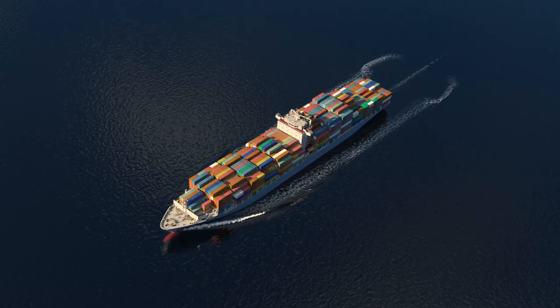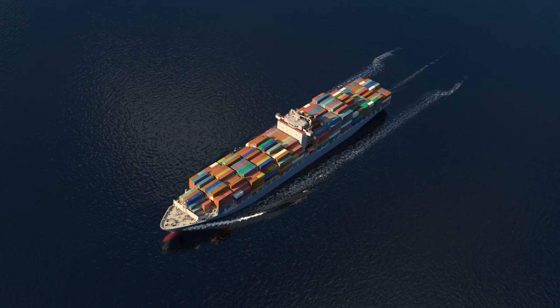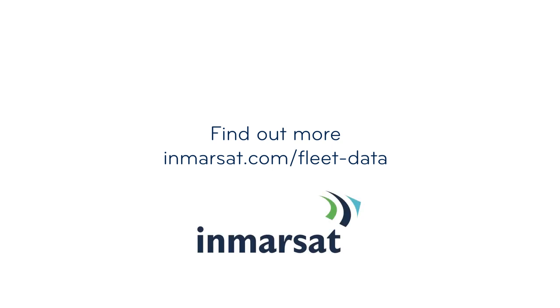Fleet Data is the perfect platform for ship owners and managers to embrace the digital future, with the ability to access, view and transfer data in an instant.